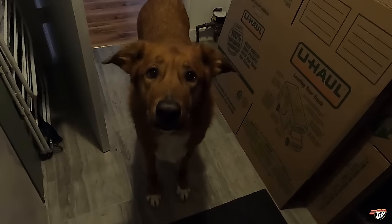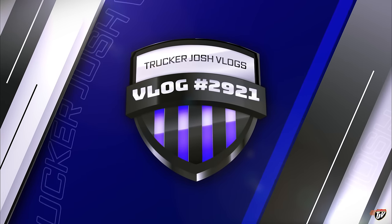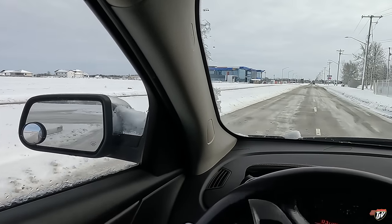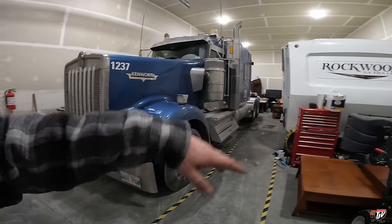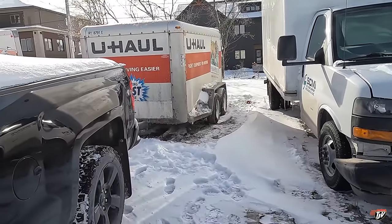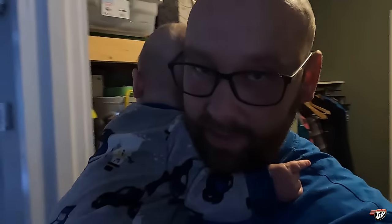Morning Chevy! You helping us pack or what? Let's go show everybody what we've done already. Slowly getting things done. We have some time to pack before we go — we still got about six days.